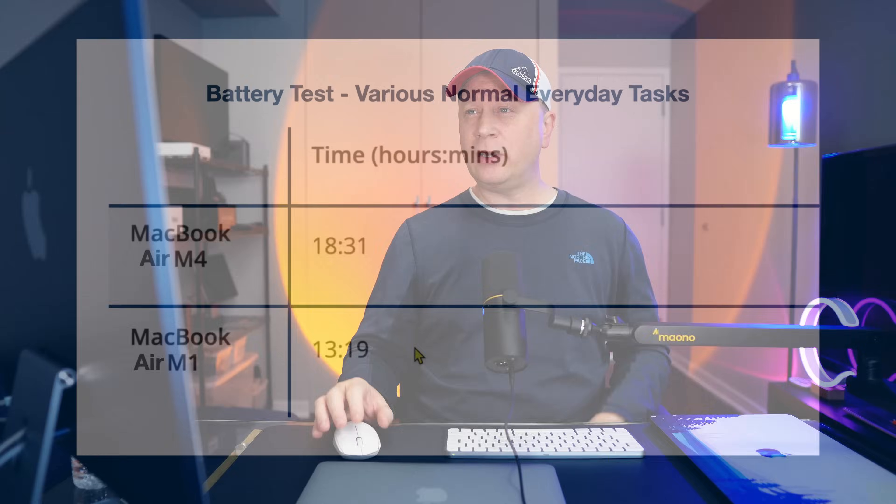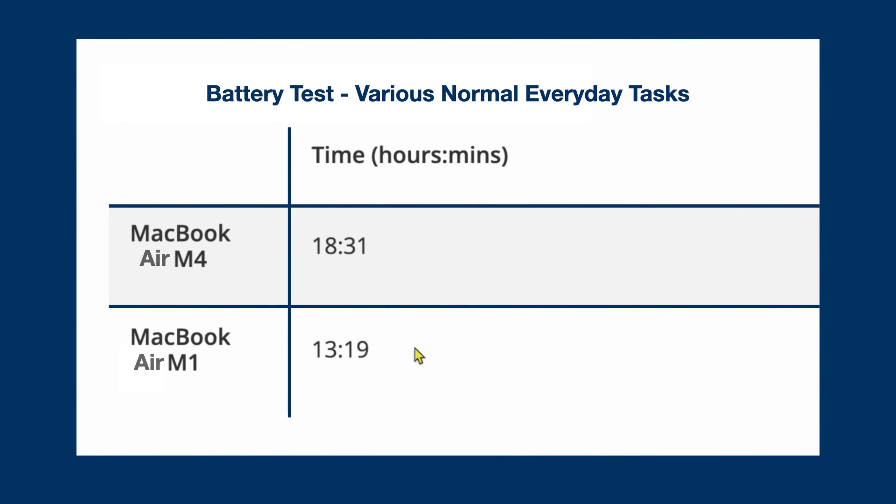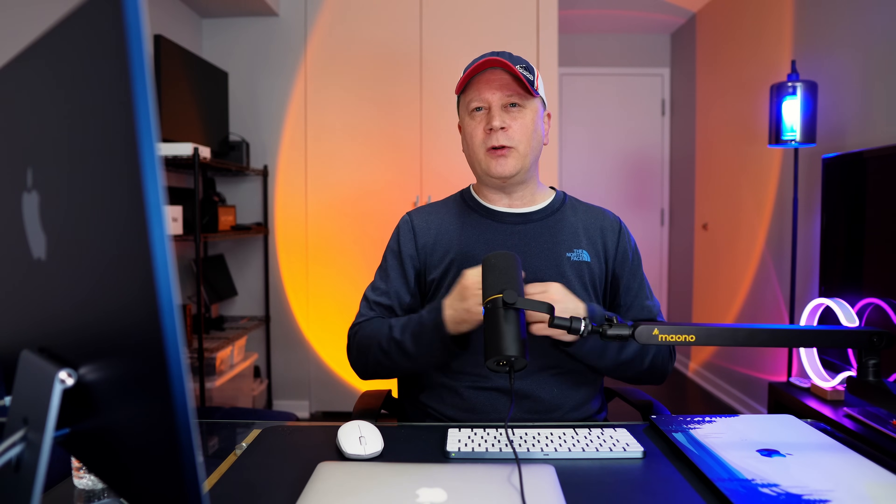Is battery life important to you? The MacBook Air M4 got 18 hours and 31 minutes on our battery test, while the M1 only got 13 hours and 19 minutes — a massive difference of over five hours. Both have phenomenal batteries compared to Windows laptops, and you may not get these exact results, but you're definitely going to get a few more hours when you upgrade. If that's a deciding factor, this is a good reason to upgrade.